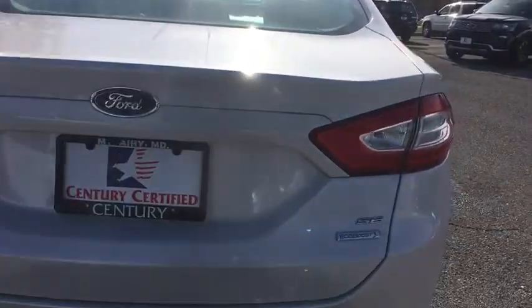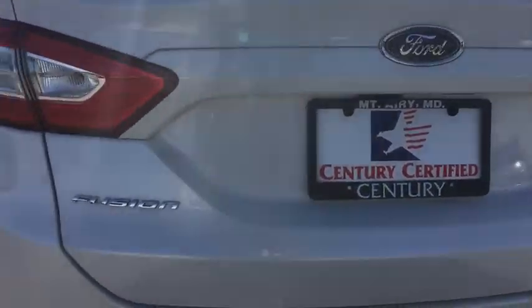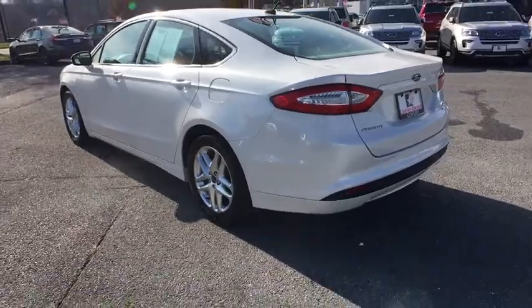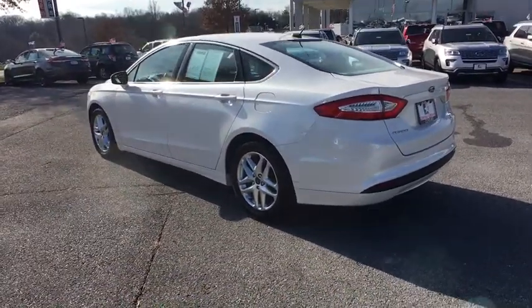Overhead console, remote keyless entry, emergency trunk release, cloth seat trim, tire pressure monitoring system, four-piece floor mat set. Come take a test drive today.